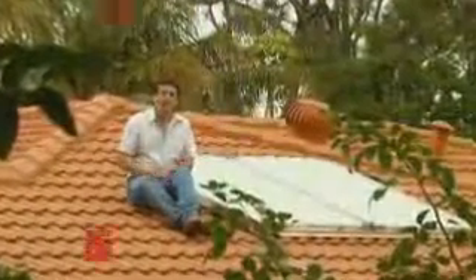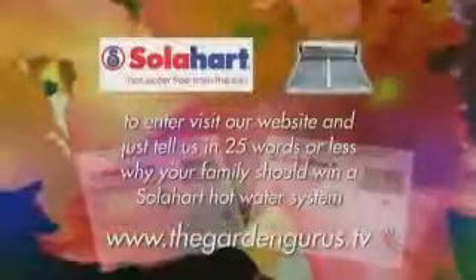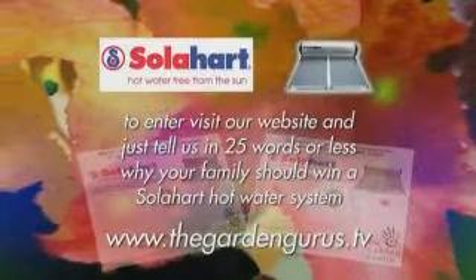Thanks to our friends at Solar Heart, we've got one of two solar hot water systems you could win. Simply visit our website and write in 25 words or less why your family deserves to win a Solar Heart hot water system.